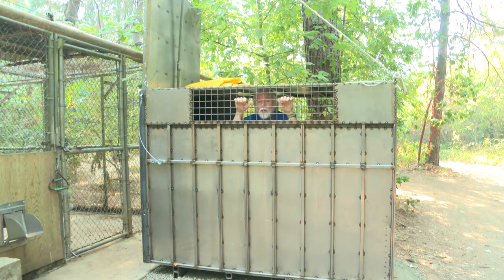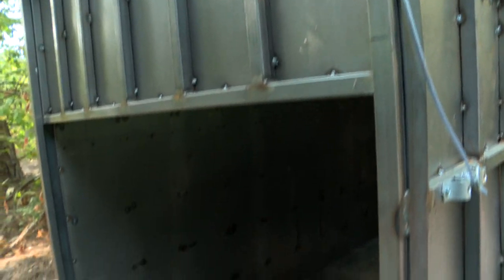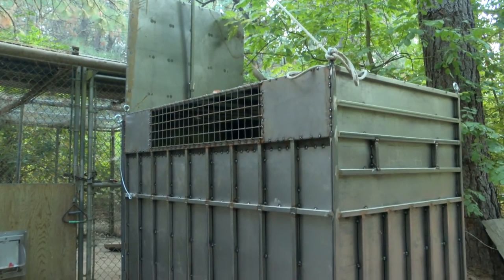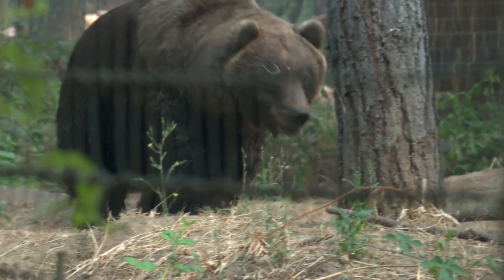We're getting it in place as an evacuation option if we had to get ready to leave because of the fires approaching us. The crate has to be very solid and it has to be able to house a grizzly bear, and chances are the grizzly bear is not going to be super happy about being in the crate.